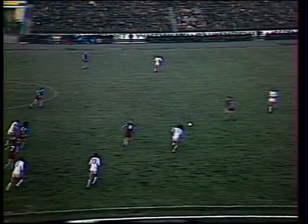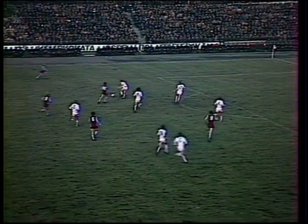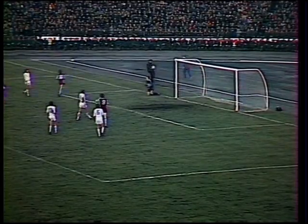A lovely build-up now from Aston Villa. Peter Wythe turning it on for Gordon Cowans, and the pass laid perfectly ahead of Tony Morley — a screamer from Morley turned away by Chanov in the Russian goal.